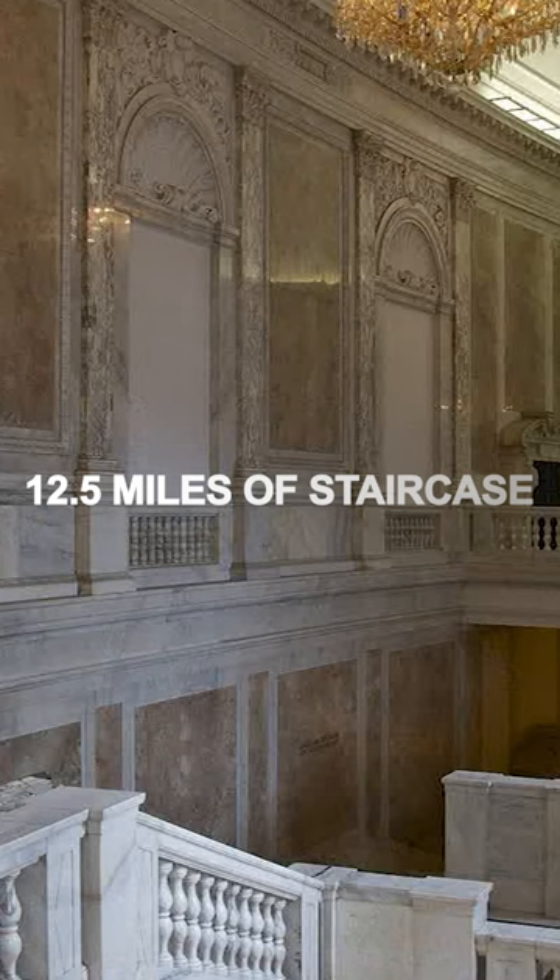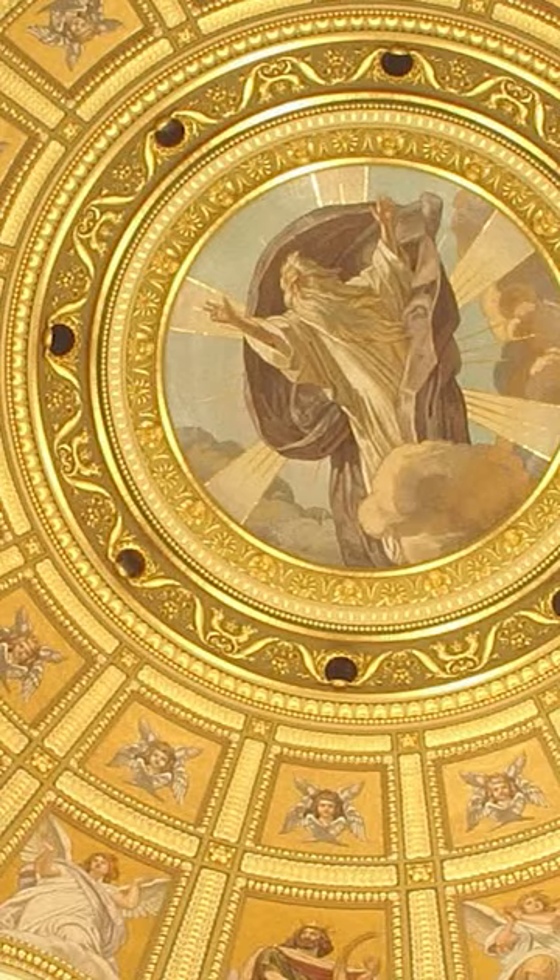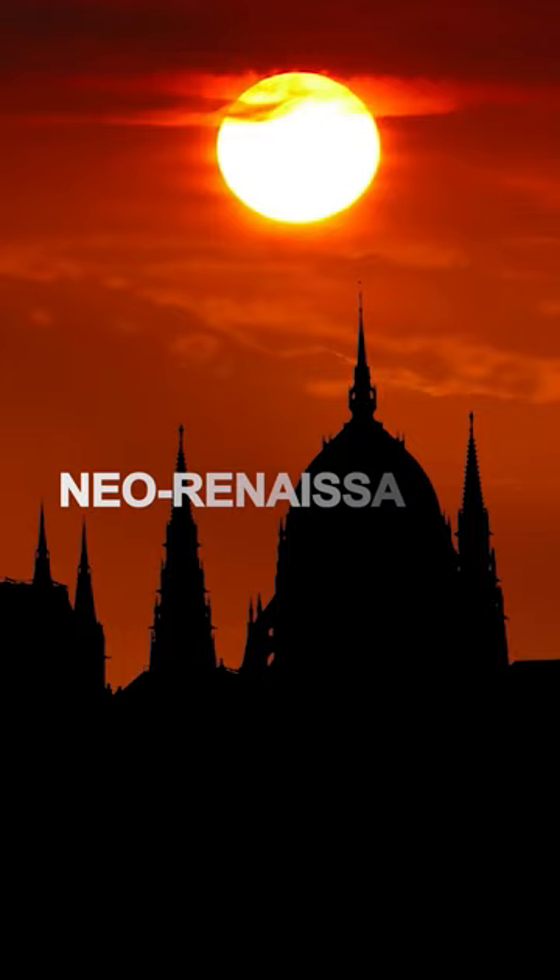The citywide staircase, the Chamber of Peers, the Dome Hall housing the Crown Jewels, and the Grand Staircase are all located inside the building. The Gothic Revival and Neo-Renaissance masterpiece is a must-see for all visitors.